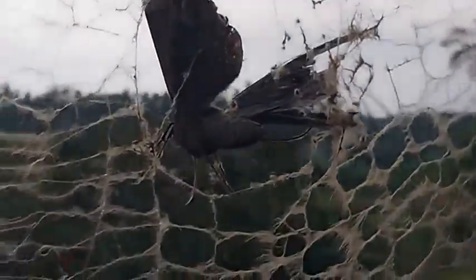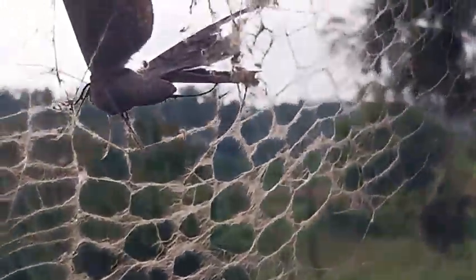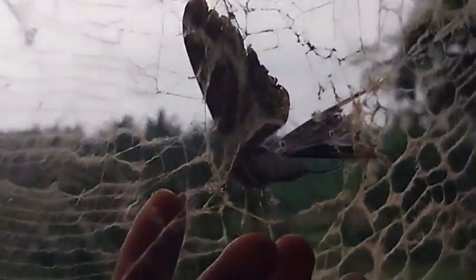It's huge. See, here is my finger — here are my fingers. So this moth is huge. All possibilities are there — but this moth didn't escape from this web.